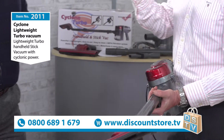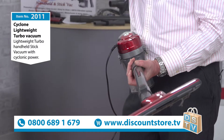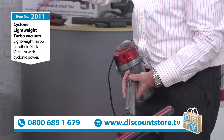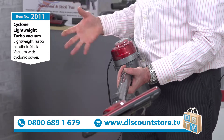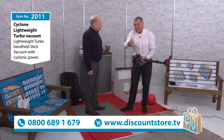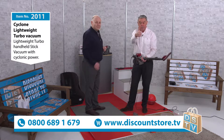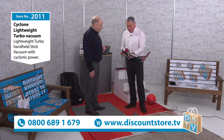We do a lot of vacuums on Discount Store TV - everyone has got different qualities. We've got the Merlin, which is a fantastic vacuum if you want a corded two-in-one vacuum. We also do the cordless vacuum, which we believe is the cheapest cordless vacuum on the market. It's so powerful. This one is another one.